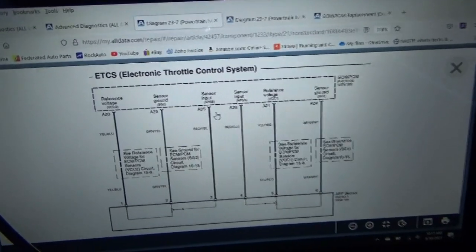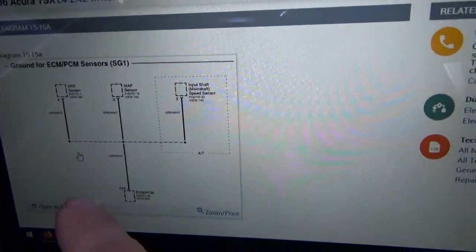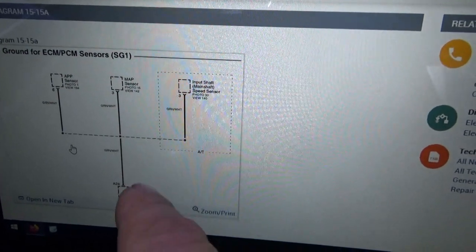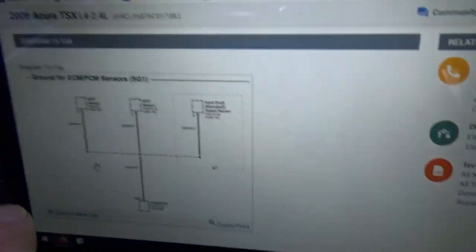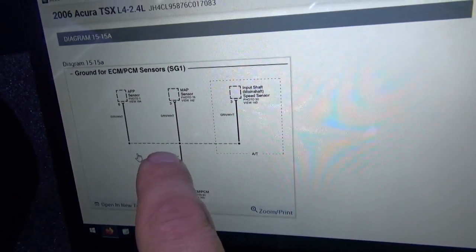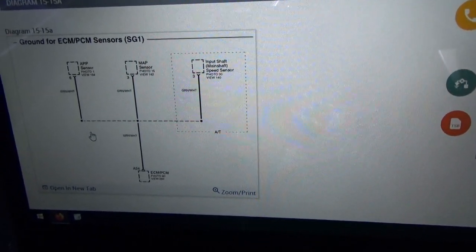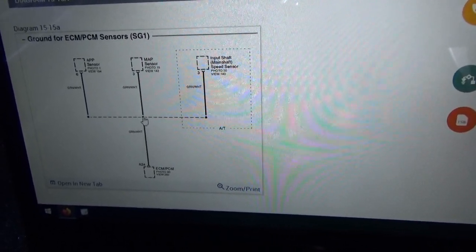Looking at the circuit diagram, it references ground diagram S1515. There could be a splice somewhere. The grounds on the green and white wire at pin A24 of the ECM/PCM serve the APP sensor, the MAP sensor, and an automatic transmission input shaft sensor — we don't have that, so just the MAP and APP. The only variable here is this splice — no other connectors.